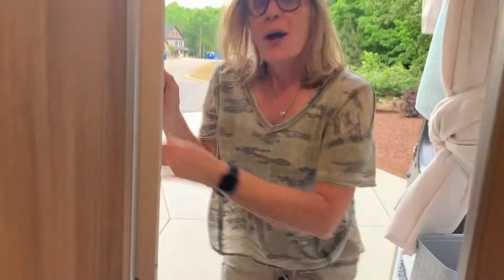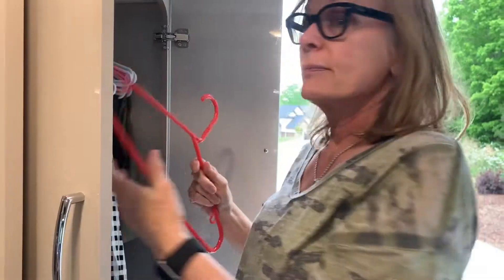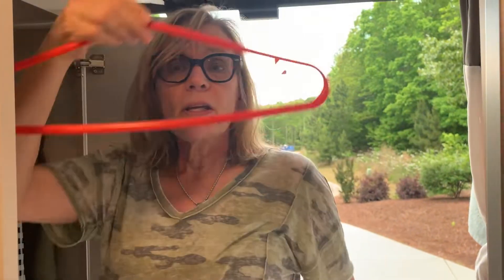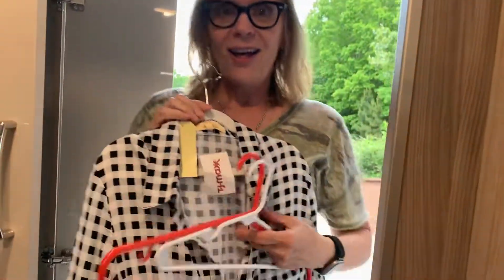I'm going to show you. What we've discovered is an optimal size hanger. It was not this one, nor was it this one. Look at that difference. Problem with this one, clothes would slide right off it. Problem with this one, clankety-clank, couldn't really close the door properly. So we found this lovely hanger.